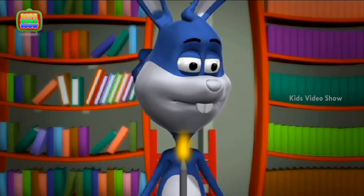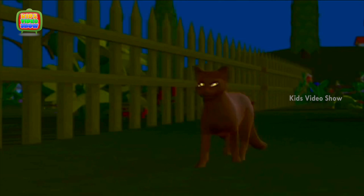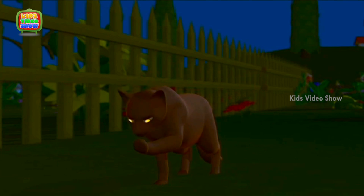Yes, what is it? Professor, I have heard that cats can see in the dark. Is it true? Yes, that's true.